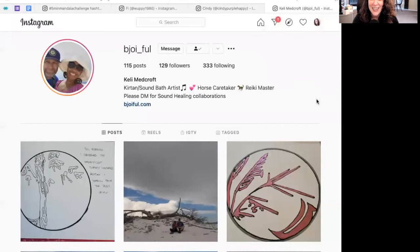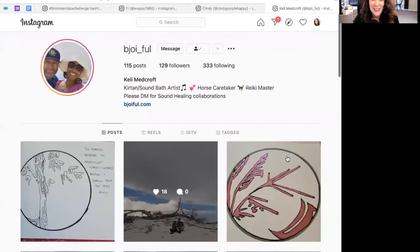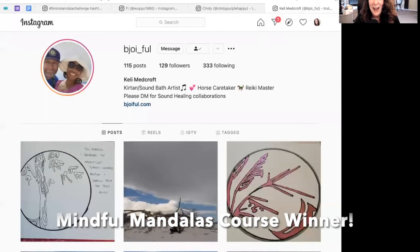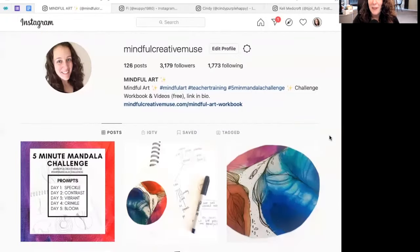I want to share an extra bonus on top of the contest. I noticed that Kelly continued on past the five mandalas, commenting that the challenge had ended but she still had the desire to create more. As a bonus, Kelly, I'm also going to gift you my Mindful Mandalas course — hopefully that will help you dive deeper into making marks and making meaning of your marks.